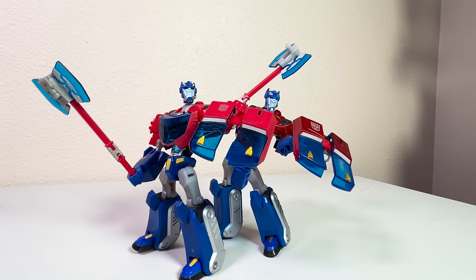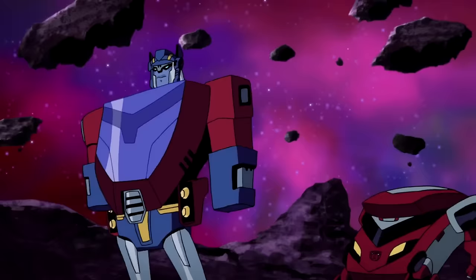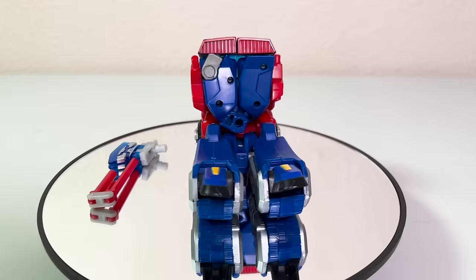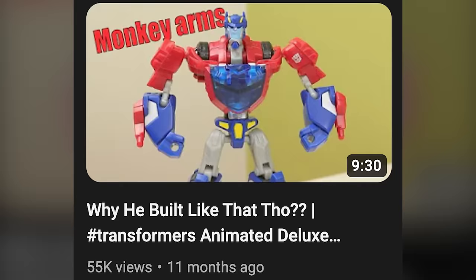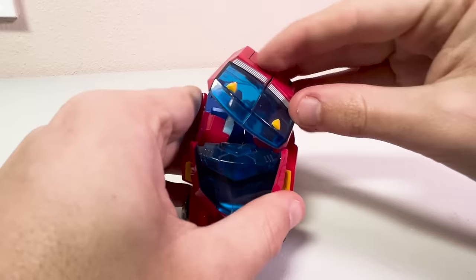Arriving at the deluxe class price point, we've reached the Cybertronian Optimus mold, designed by Eric Siebenhaler and Shogo Hasui. This figure was designed to resemble his pre-Earth appearance in Transform and Roll Out Part 1, as well as various flashbacks later in the series. His limited screen presence couldn't justify a Voyager price point. It's a bit of an awkward figure — very skinny and lanky for Optimus, with very small shoulders. These proportions have been called gorilla-like by many.